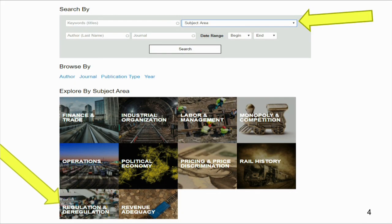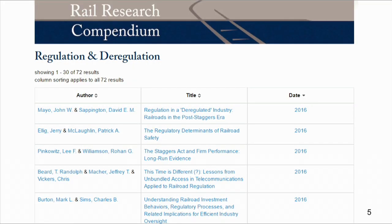For example, if I do a quick search by subject on something I kind of understand — for example, regulation and deregulation — you can search using the upper right corner arrow, click the subject area, or click the picture. This is what we'll get: all the results from the compendium for that subject area on regulation and deregulation.